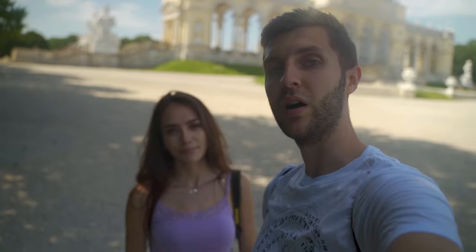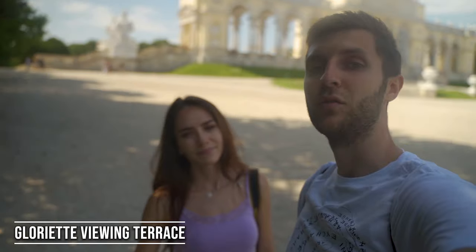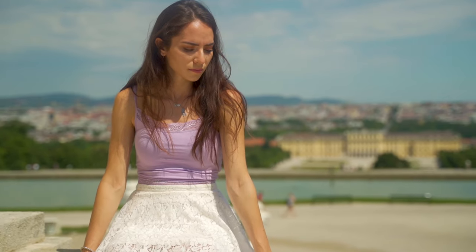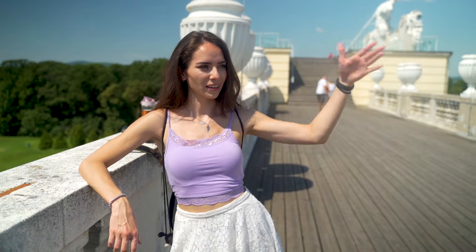We are at the Gloriette viewpoint, right here overlooking Schönbrunn. We actually have tickets to get on top, so it's like an observation deck. It's a very cool location to take a rest because there is a café inside. We have a beautiful view - we are at the observation deck and the view is beautiful.